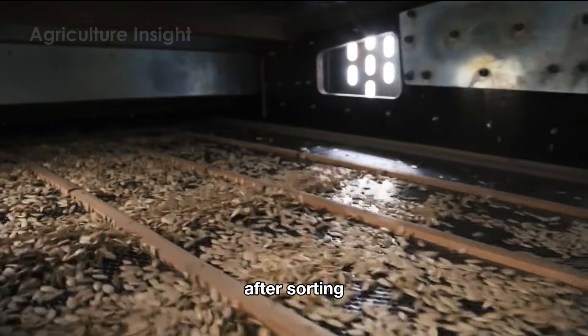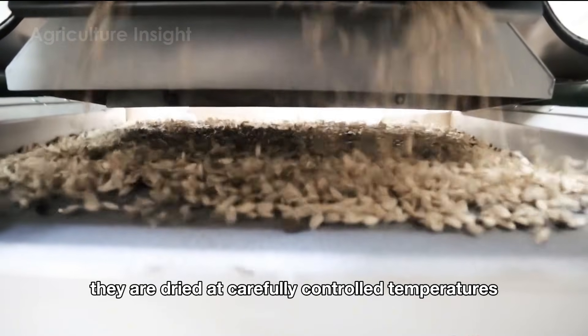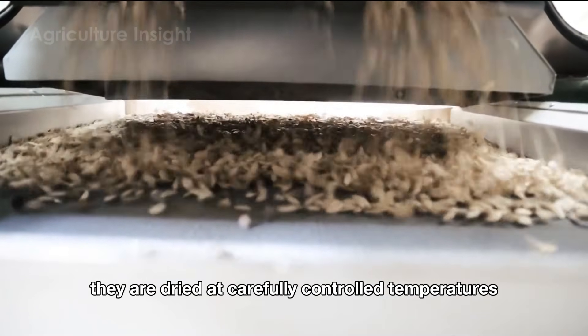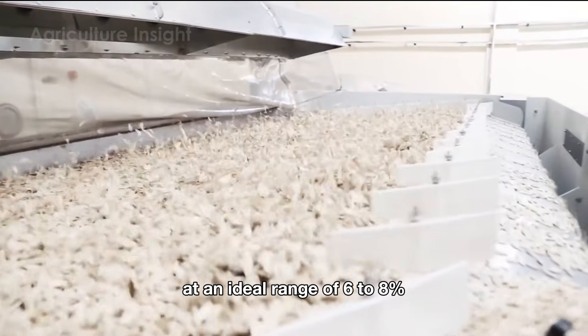After sorting, the seeds are placed in an industrial dryer, where they are dried at carefully controlled temperatures, maintaining the seed moisture level at an ideal range of six to eight percent.